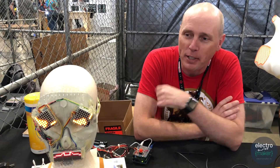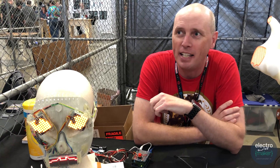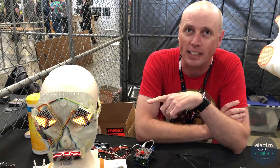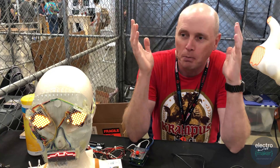My name is Phil. I'm at Maker Faire showing off some strange electronic projects I've done. My two favorite things are Halloween and electronics, and these are things where I've kind of brought the two together just for fun.